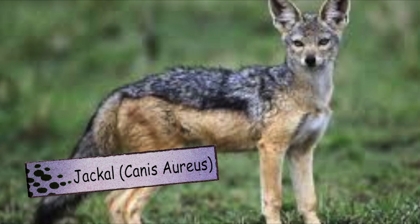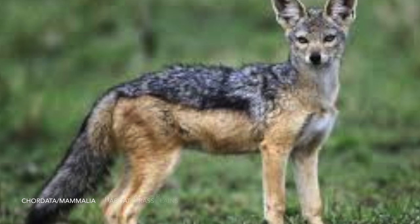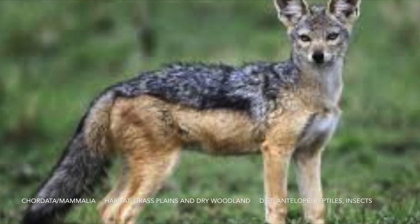This is a jackal. It's related to a dog. It's very territorial. They habitate close to humans.